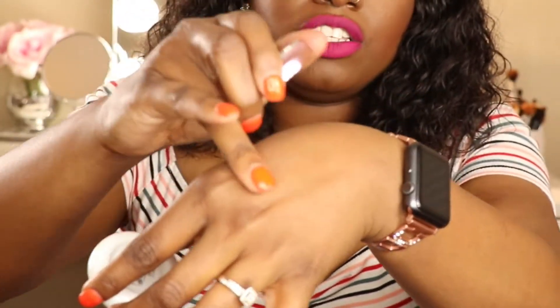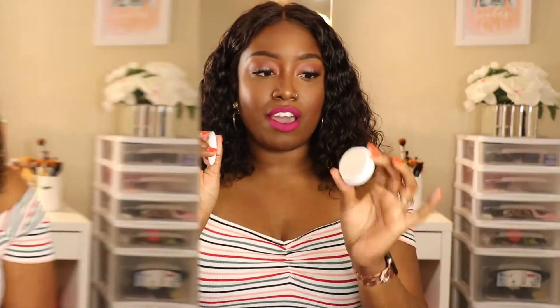I also picked up the Tatcha primer in travel size. I am a stickler for picking up travel size items before committing to the bigger size, so I really didn't mind the price — it was about $20-$22. And I'll admit I'm actually wearing this primer now — it is the Silk Canvas. It feels like silk on your skin, as smooth as a baby's bottom; it blurs your skin, hides your pores, and allows your makeup to look amazing. You just open it, put a little bit on your finger, add it to your skin, and it feels amazing.